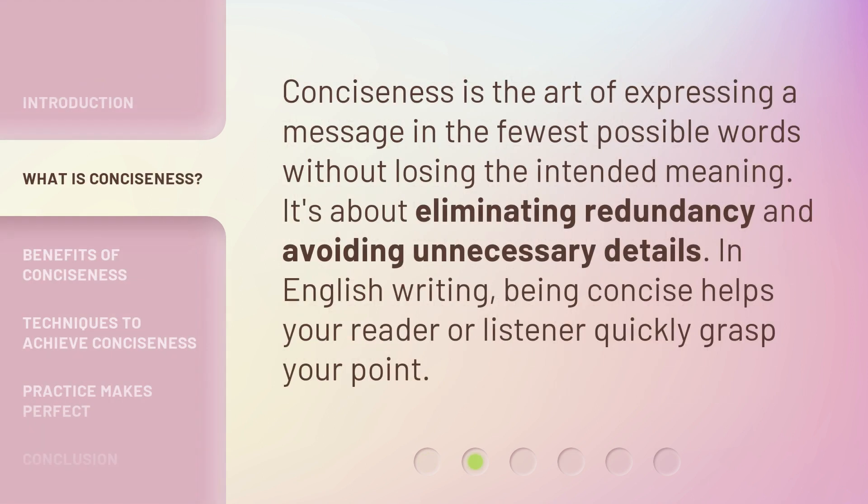Conciseness is the art of expressing a message in the fewest possible words without losing the intended meaning. It's about eliminating redundancy and avoiding unnecessary details. In English writing, being concise helps your reader or listener quickly grasp your point.